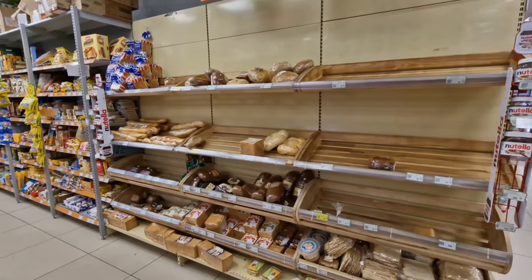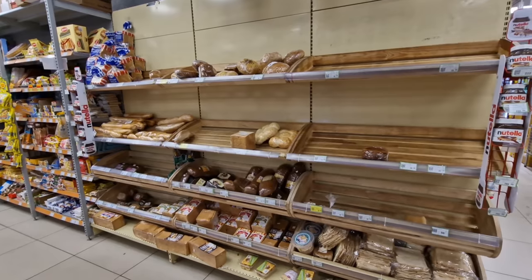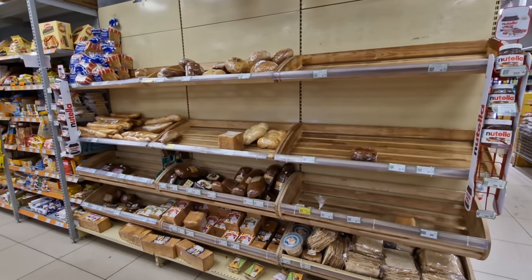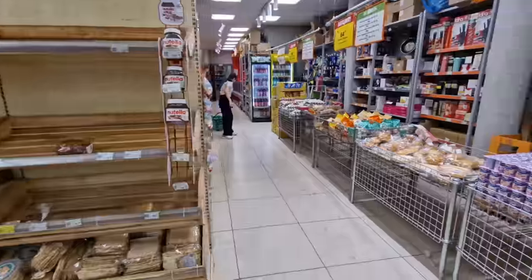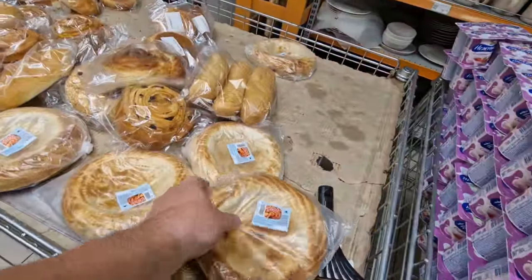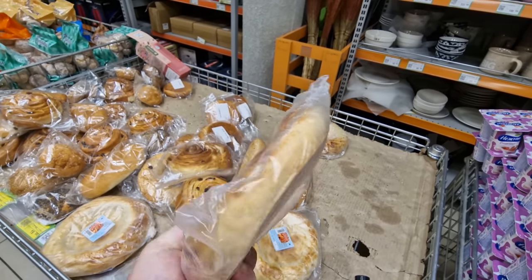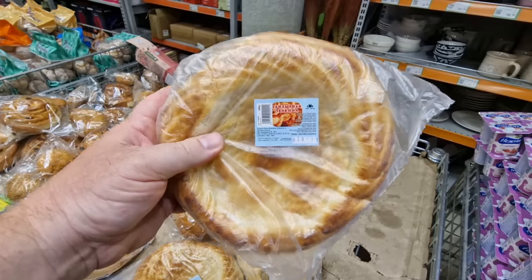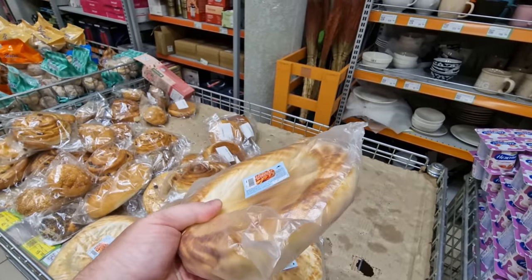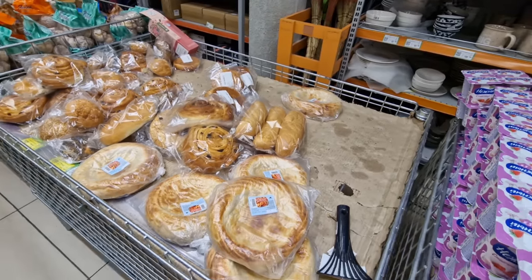The one thing I do find disappointing in the different stores I've visited here in Bishkek is that the bread selection isn't very abundant — only just a few types. The more common one to buy is this kind of round bread roll. I can never get the name right, but this is the standard one you buy — just tear it off and have it essentially with any meal.